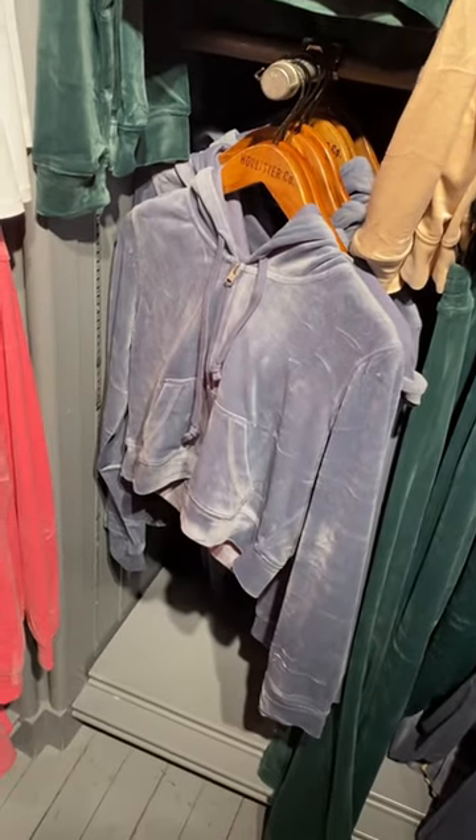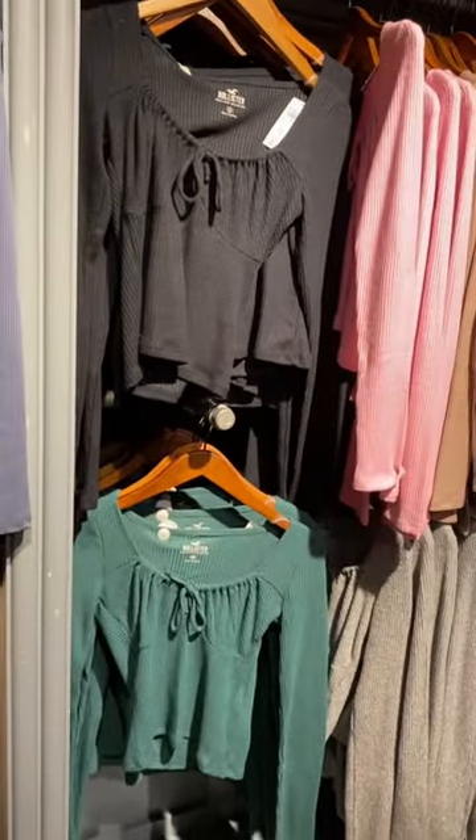Hey, welcome back to my channel. I'm finally back at Hollister and look at these velour tops and stuff, and then they have these really cute tops too.